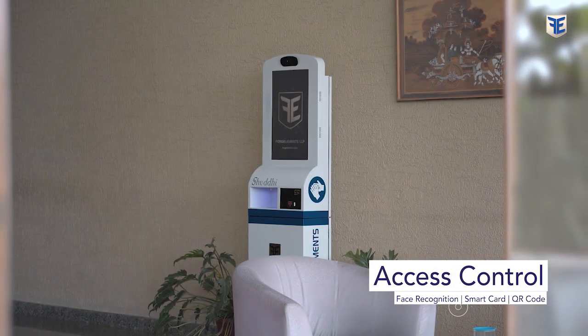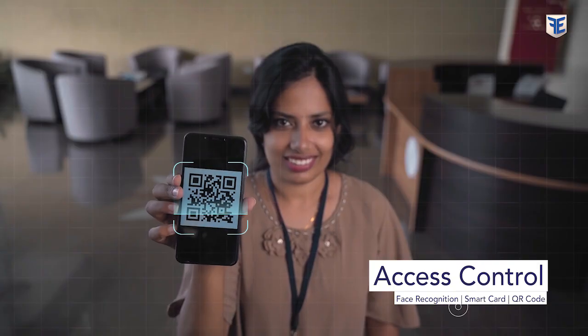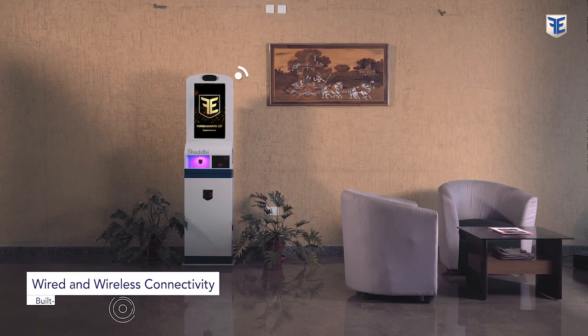Access can also be granted using face recognition, smart card, or QR code, which can be pre-integrated with the existing attendance system. Built-in wired and wireless connectivity provide the capability of working in a network environment.